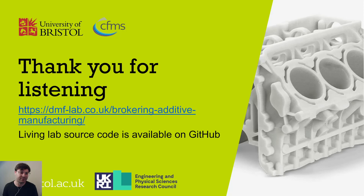Thank you very much for listening. All our work is published on the Brokering Additive Manufacturing website and our DMF lab webpage. All the living lab source code for our physical twin of our digital models is available on GitHub. If anyone is interested in replicating or building a living lab of an agent-based manufacturing system, please get in touch — we're happy to share and get you up and running with our agent-based code. Thank you very much, and I look forward to your questions.